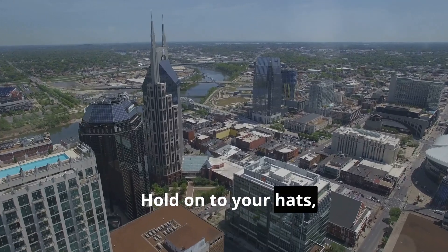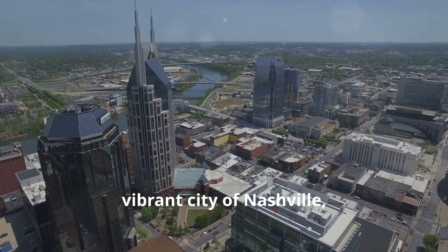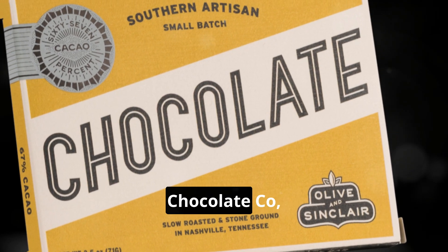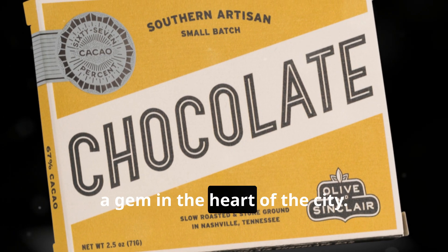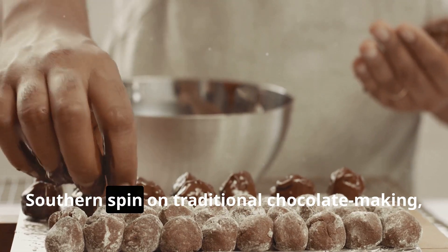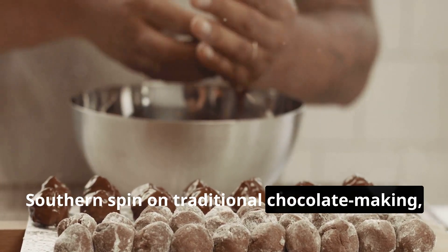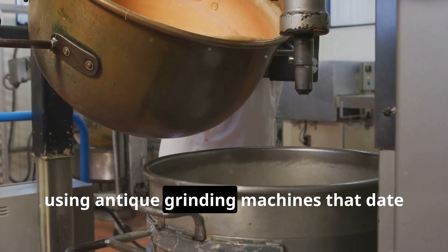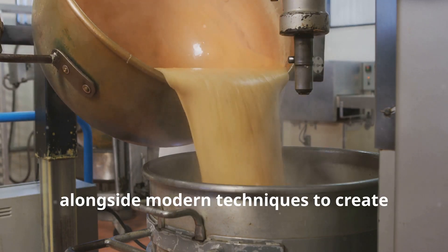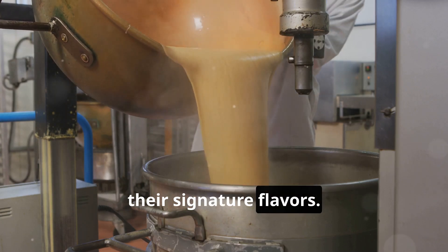Hold on to your hats, folks, because we're heading south to the vibrant city of Nashville, Tennessee — home to the renowned Olive & Sinclair Chocolate Co. These talented artisans put a unique southern spin on traditional chocolate making, using antique grinding machines that date back decades alongside modern techniques to create their signature flavors.